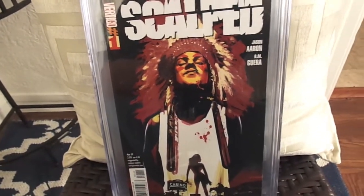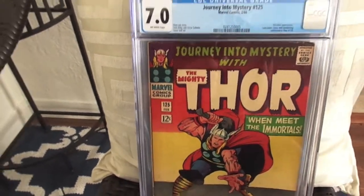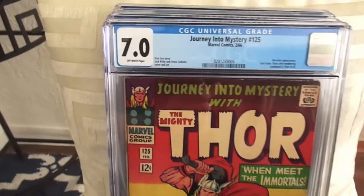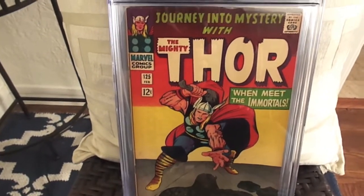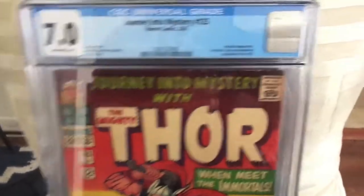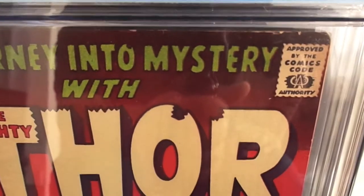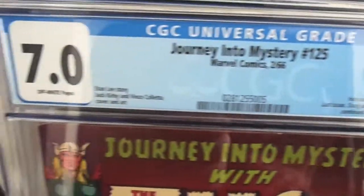Next I picked up — which I wasn't planning on winning but I wanted it — a Journey Into Mystery number 125, 7.0. This is the last issue of Journey Into Mystery before it turned into Thor, one I needed for my run. Hercules appears in the last issue.